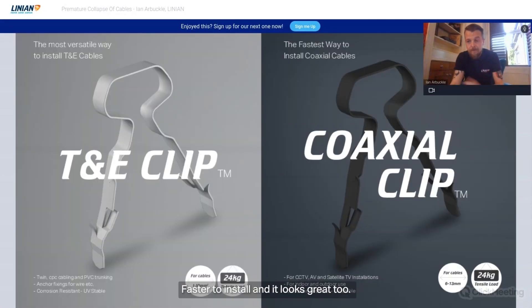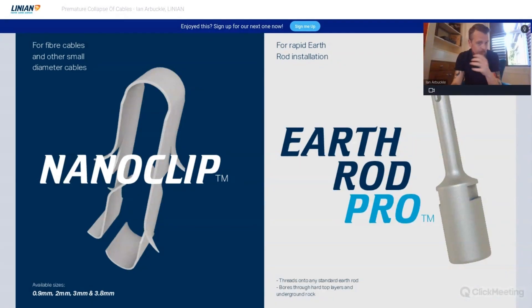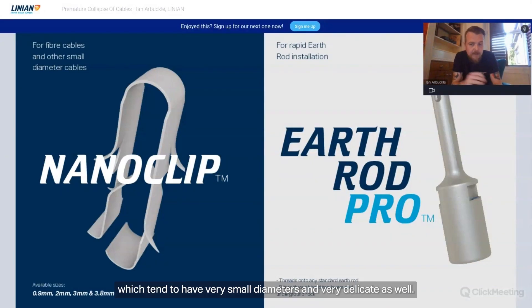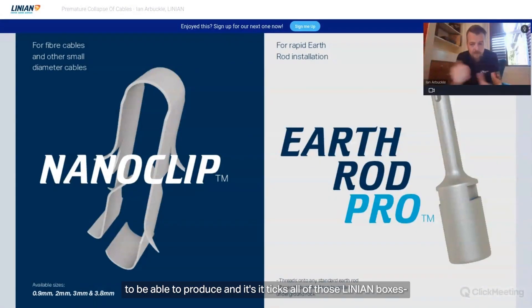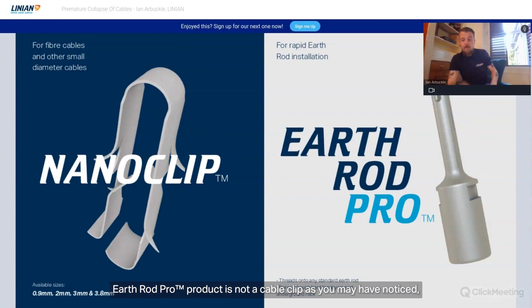We also offer solutions for TNE and coaxial cable. As I mentioned, all types of cable must comply, and that includes fibre cables, which tend to have very small diameters and are very delicate. So our Nano Clip solution was something we put a lot of thought into — it ticks all the Linian boxes: faster, safer, simpler. It's basically invisible against the fibre cable on the installation.